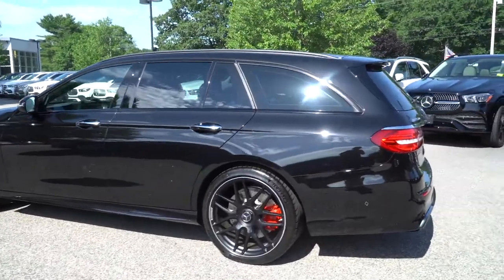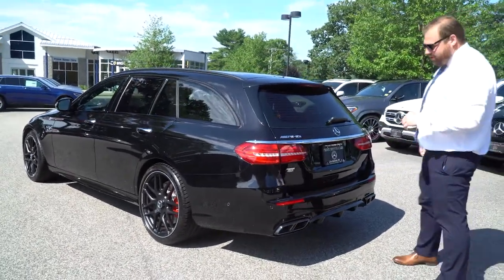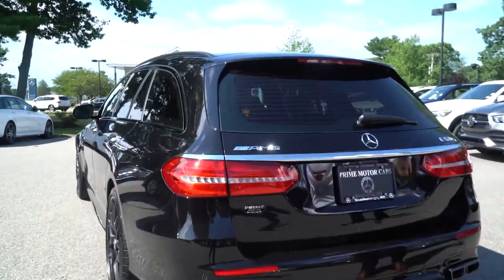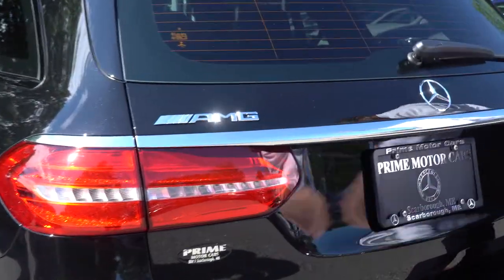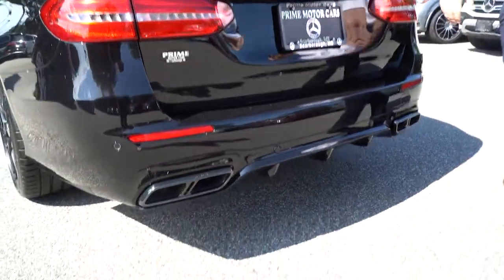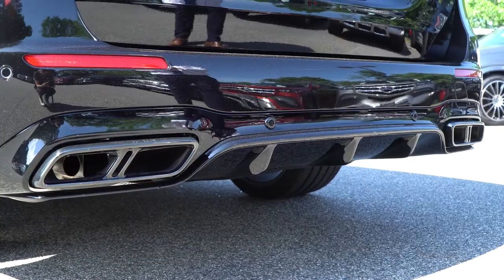So, like I said, a lot of black on this car. The interior is black — it's absolutely gorgeous. As we come around to the rear, you will see AMG performance exhaust as well as the AMG body styling on here. Obviously, with the E63, you get that standard.